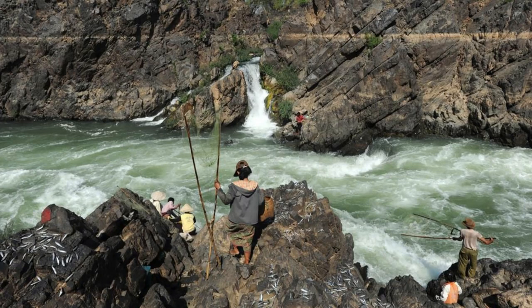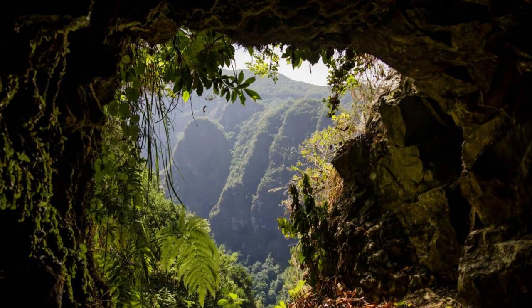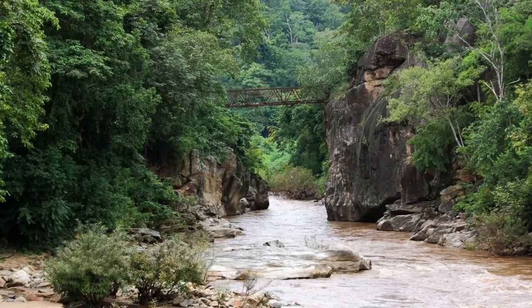Titou Gorge. Embark on an exhilarating adventure at Titou Gorge, a natural wonder tucked away in the heart of Dominica's rainforest. Swim through crystal-clear waters and narrow passages as you make your way into the gorge, which was formed by volcanic activity millions of years ago. Marvel at the towering cliffs and lush vegetation that surround you as you enter this hidden realm. Titou Gorge is a thrilling experience that will leave you awestruck by nature's power and beauty.